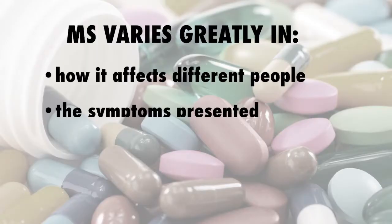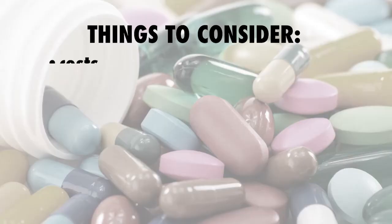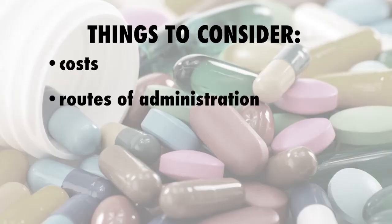Since MS varies greatly in how it affects different people — the symptoms presented, the rate of progression, and the frequency and severity of relapses — when considering which treatment is best for you, make sure you talk to your doctor about what's right for your unique situation and weigh all the potential benefits and risks. Things to consider when choosing a DMT are cost, routes of administration, side effects, and safety concerns.